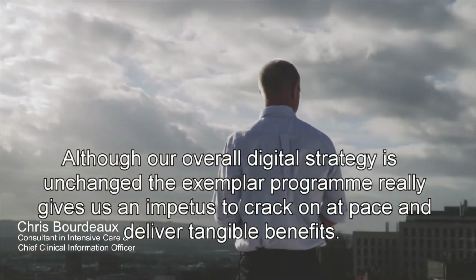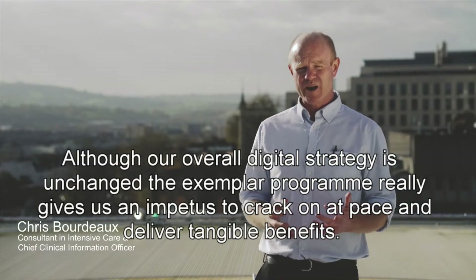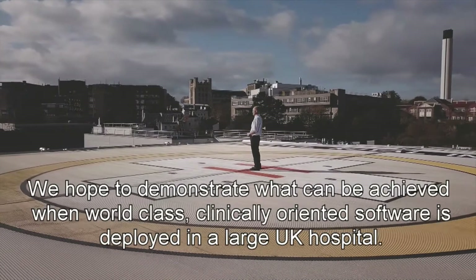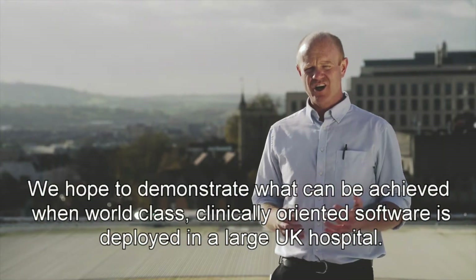Although our overall digital strategy is unchanged, the exemplar programme really gives us an impetus to crack on at pace and deliver tangible benefits. We hope to demonstrate what can be achieved when world class clinically orientated software is deployed in a large UK hospital.